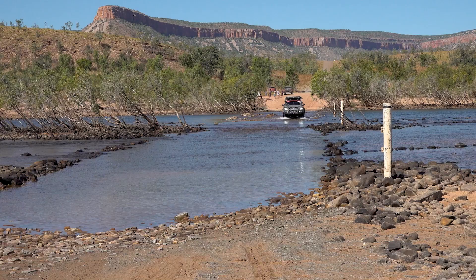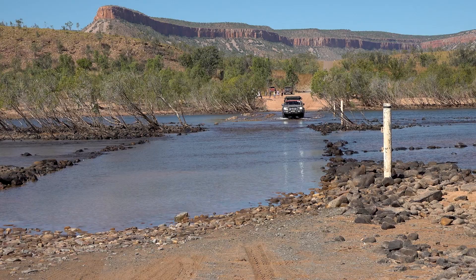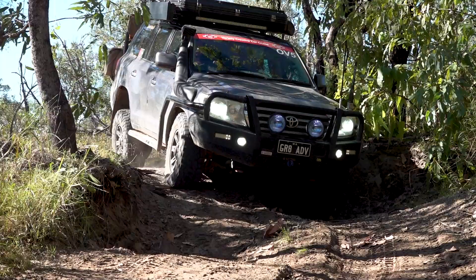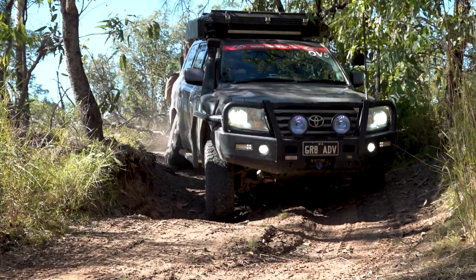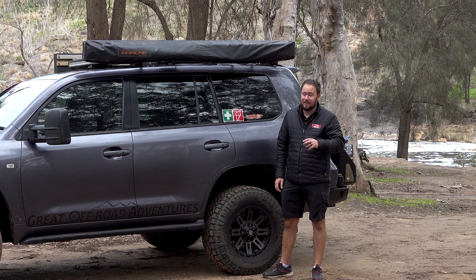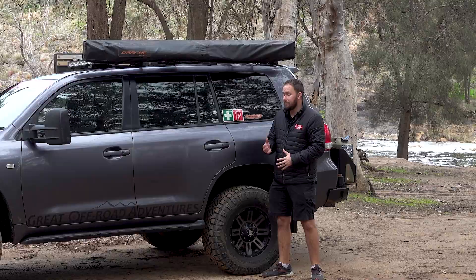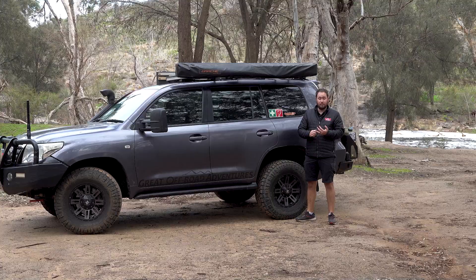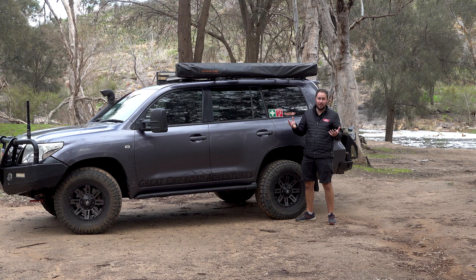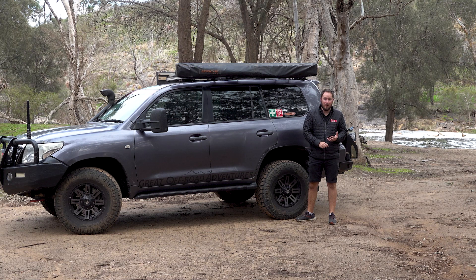We put these tyres through hell in the Pilbara and in the Kimberley. That six-week trip alone was close to 15,000 kilometres. I did suffer two punctures on that trip, but I'll touch on that later. This is also my daily driver – it takes me to work and back each day, which is 30 kilometres one way, so 60 kilometres on the highway each day. So I can speak quite highly as to how they perform on the highway as well as off-road.